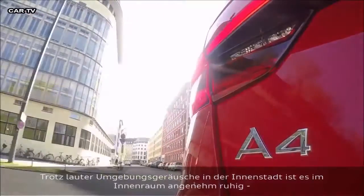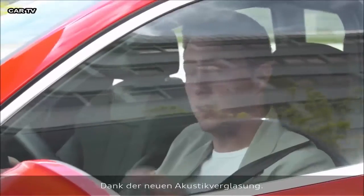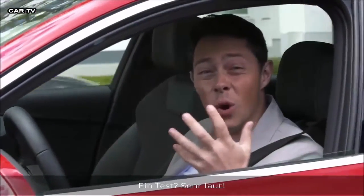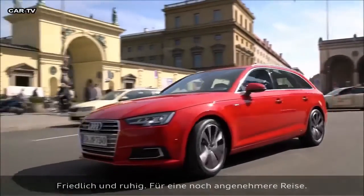Although we're in the center of the city and there's lots of external noise, inside it's very tranquil, thanks to the new acoustic glass, for example. Beautiful and tranquil — making your journey even more calm.